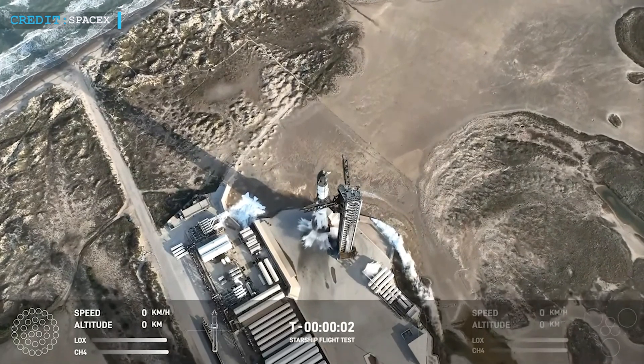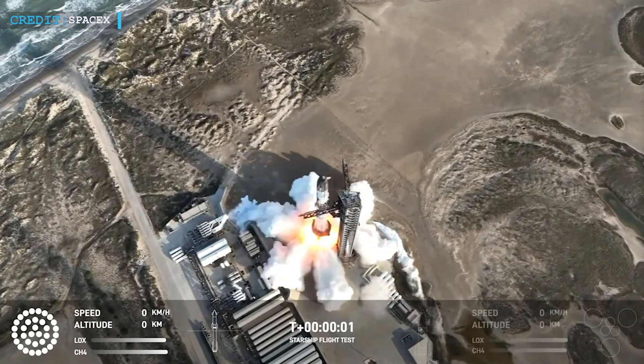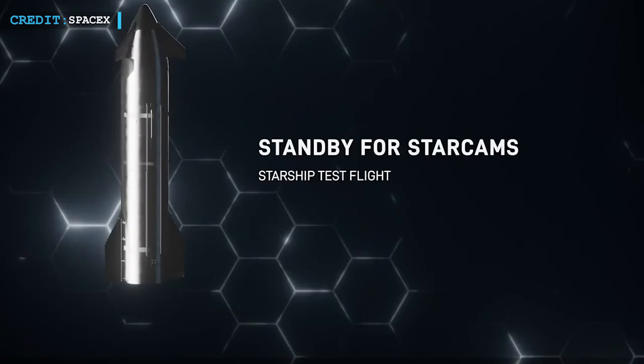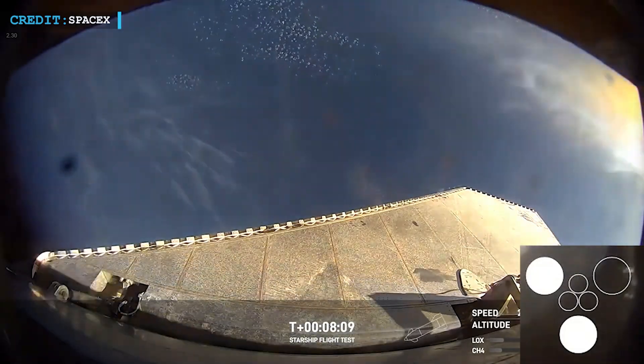As Starship climbed higher, it was supposed to fire its engines for a set amount of time to push itself into space. About 20 seconds before that phase ended, SpaceX lost contact with Starship. During the livestream, viewers could see some of Starship's engines cutting out.